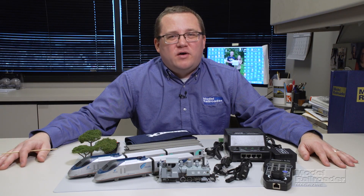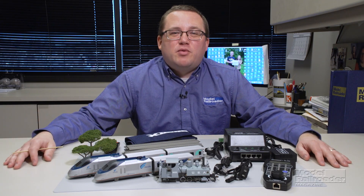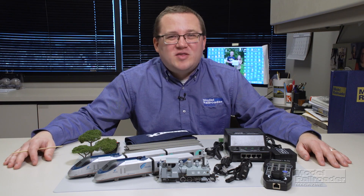Hi, I'm Cody Gribno and welcome to Cody's Office. We've got an exciting lineup of products to ring in the new year, so let's get started.